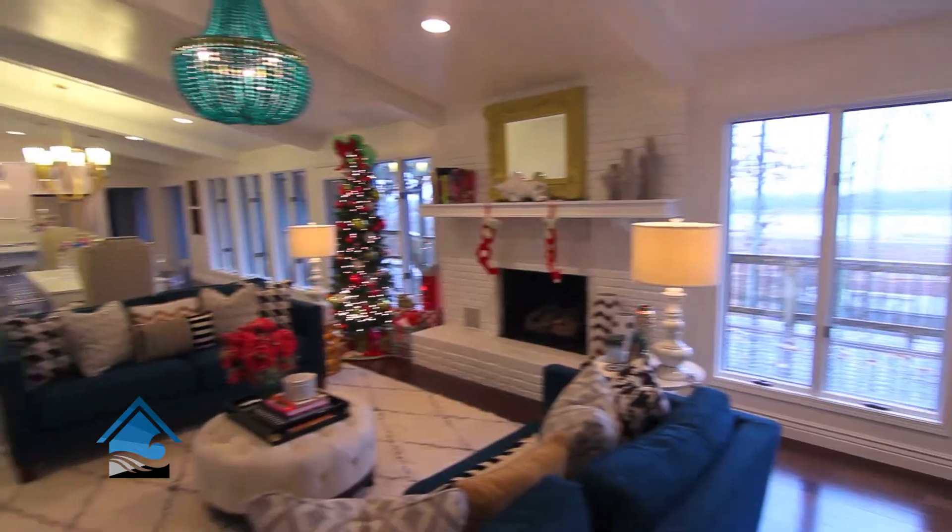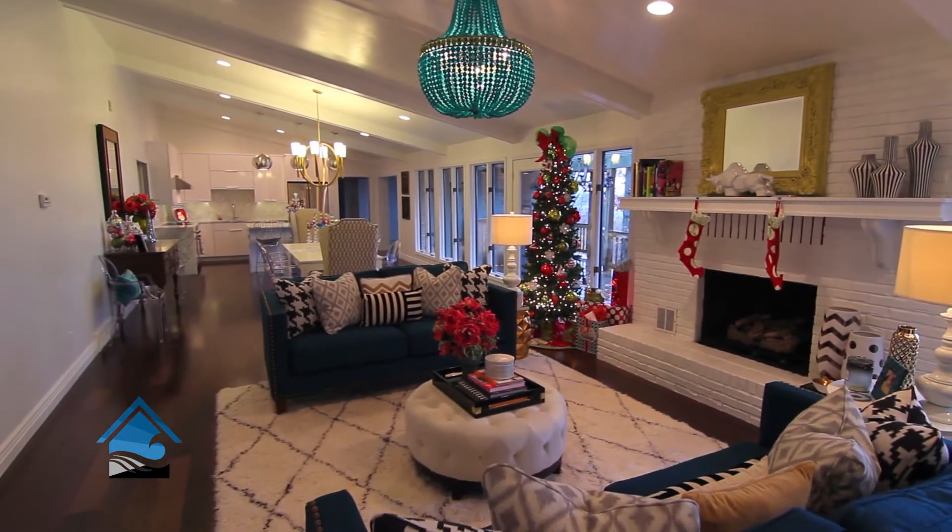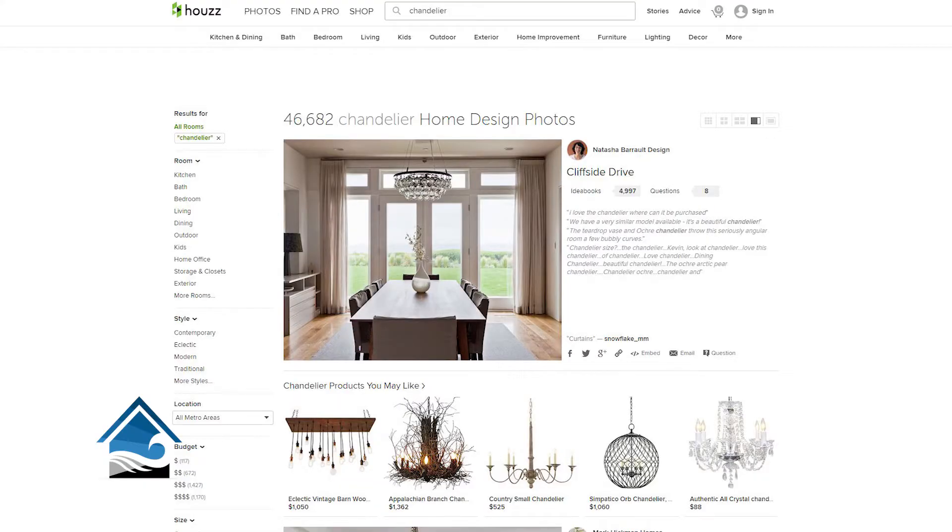Pretty much everything that you're going to see in this home that I'm in was special ordered. So whether you're looking on Houzz or Pinterest or in design magazines, pretty much anything that exists out there we can procure — whether we're going to special order it from one of our vendors or bring it in as a stock item from Dallas Market.